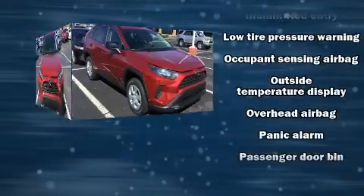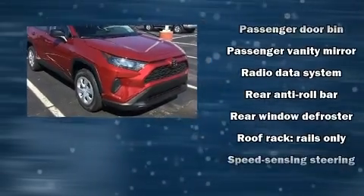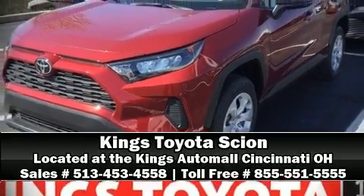Adaptive Cruise Control maintains a preset distance behind the car ahead of you, simplifying highway driving and enhancing safety. Our sales reps are knowledgeable and professional. Please don't hesitate to give us a call.